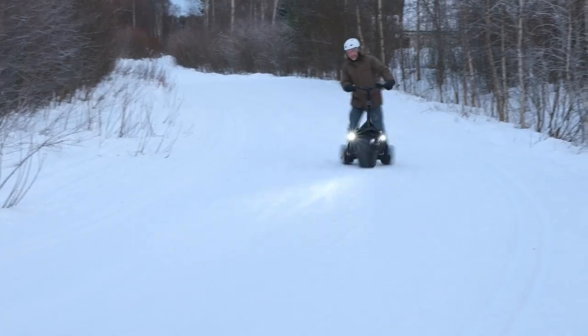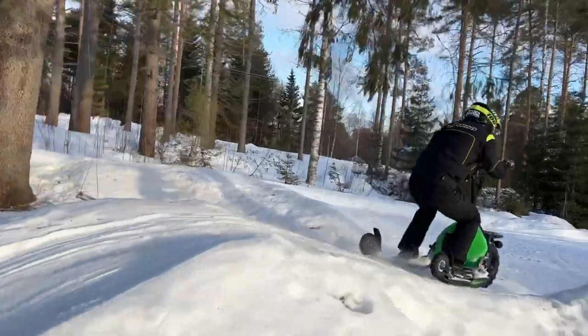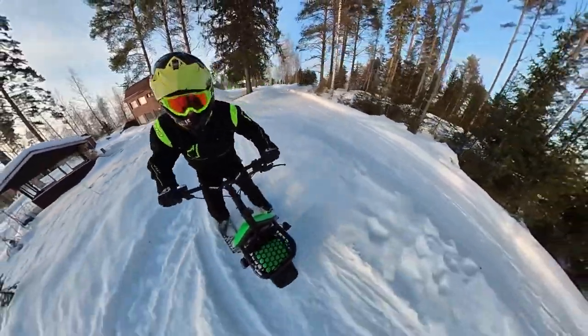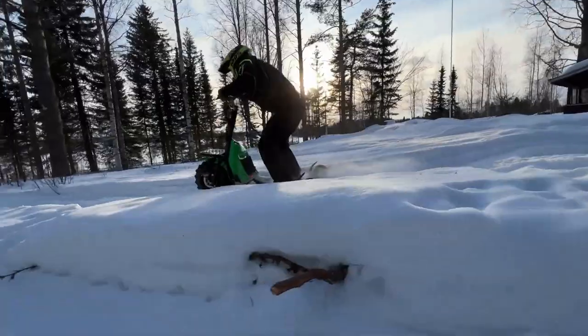But what's truly exciting is its skiing feature. Picture this: you're gliding down a snowy slope, wind in your hair, all while mounted on an electric scooter. It's like a winter wonderland mixed with the thrill of extreme sports.